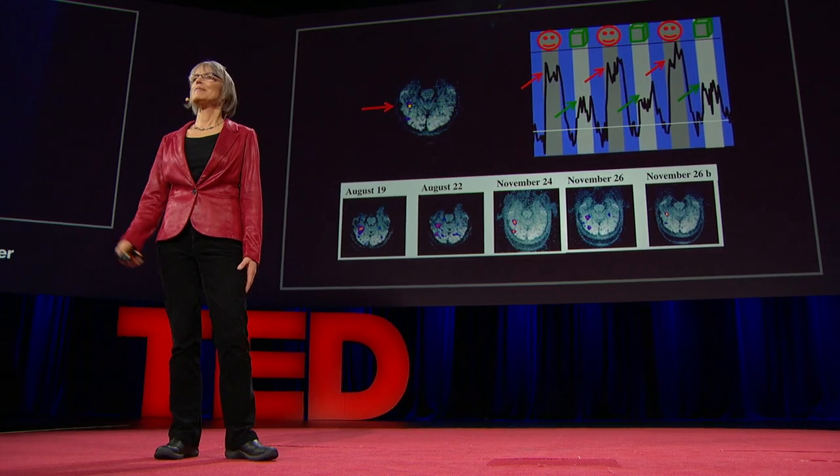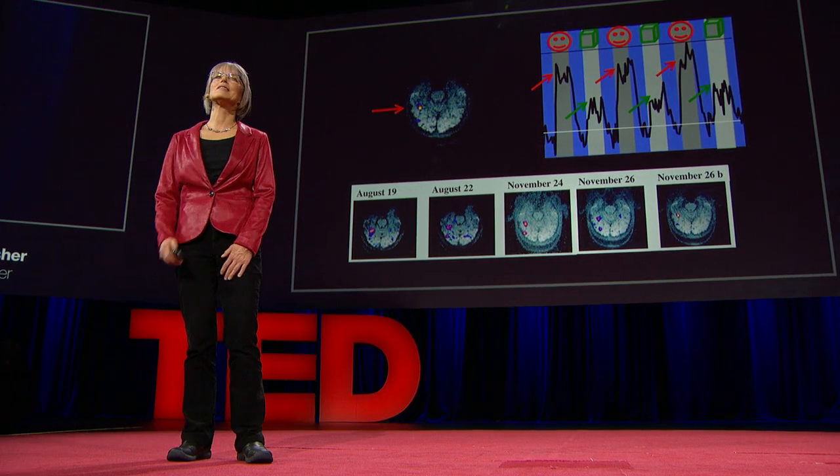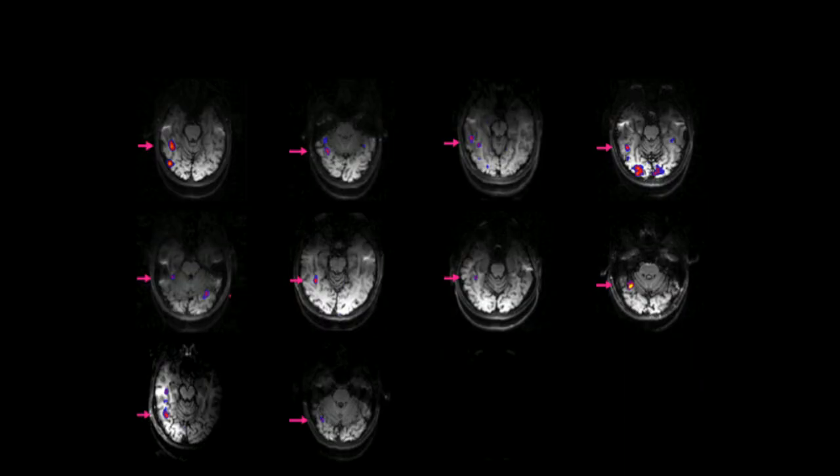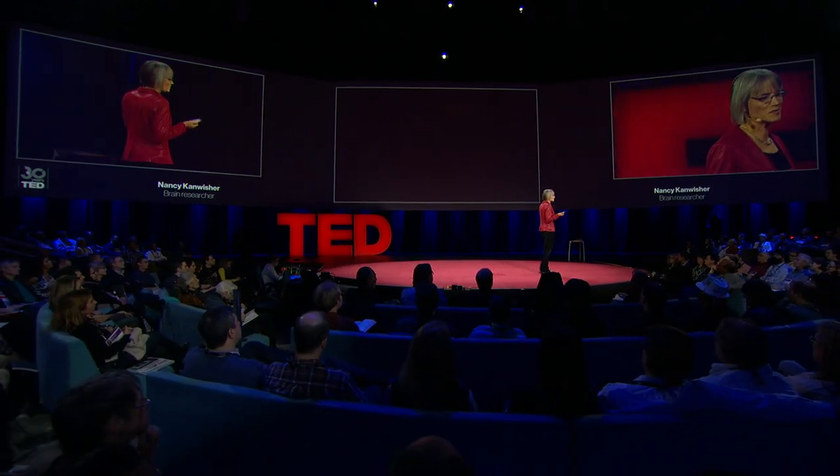But maybe this was something weird about my brain and no one else had one of these things. So we scanned a bunch of other people and found that pretty much everyone has that little face-processing region in a similar neighborhood of the brain. The next question was: what does this thing really do? Is it really specialized just for face recognition? Maybe it responds to any body part, or anything human, or anything alive, or anything round. The only way to be sure is to rule out all of those hypotheses.